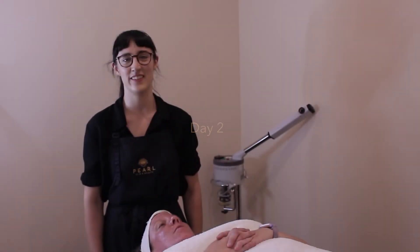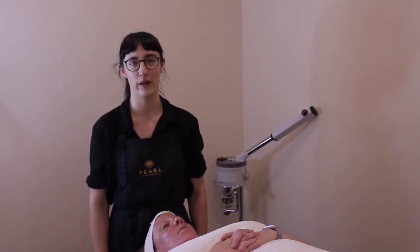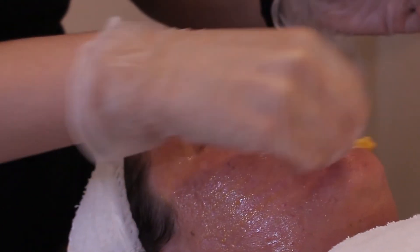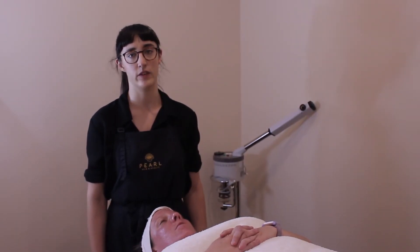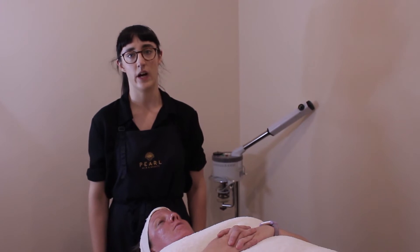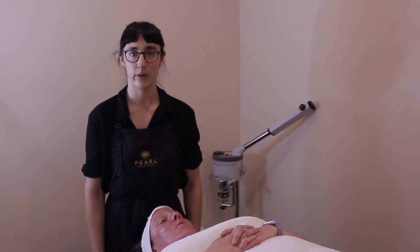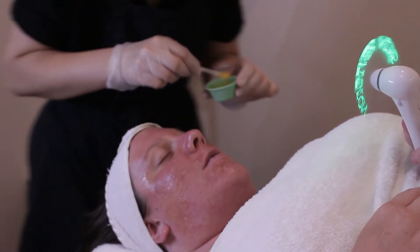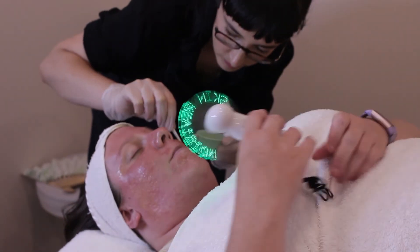Hi everyone, this is day two of our remodeling procedure process. Karina left the solution on overnight last night, then this morning very gently we removed it. She then applied her herbal pigment oil, Contraderm and herbal mineral mist, and some SPF. And we're back in today to do another couple of layers.